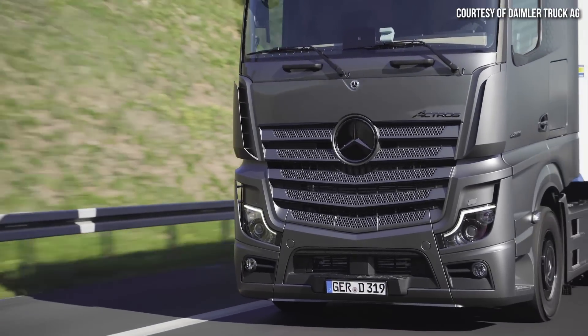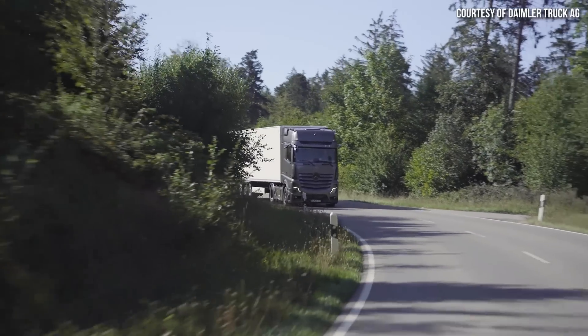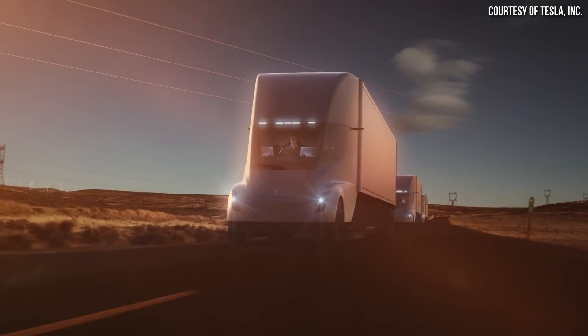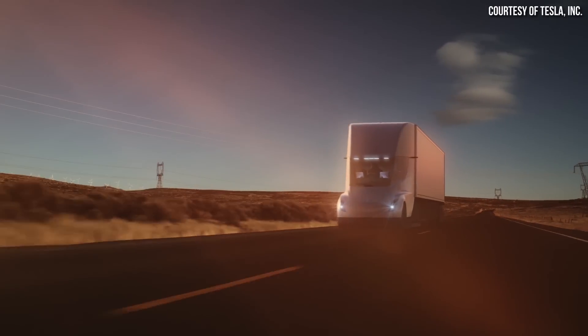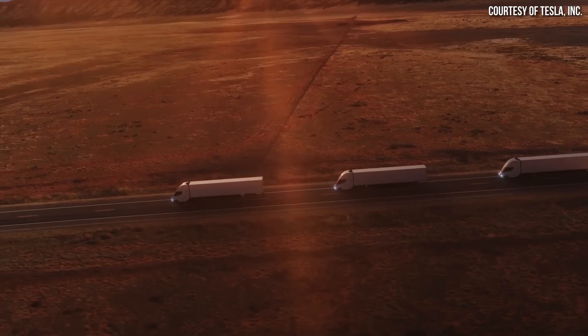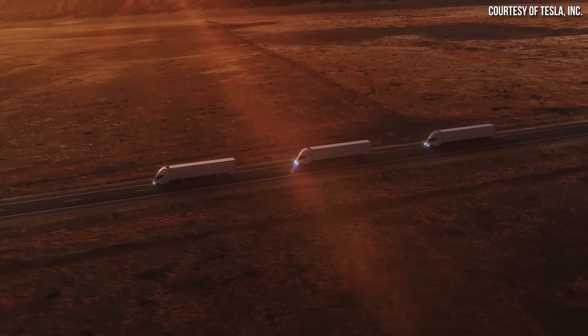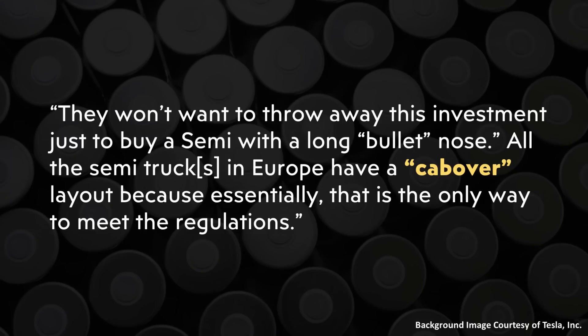Europe is very strict about how long trucks can be. Because of this, European trucks are actually very short and have flat front ends, and companies have optimized the size of their trailers to maximize cargo capacity. If you brought in a longer truck like the Tesla Semi, many of those trailers optimized for the European truck design would probably not be legal to tow behind it. Those companies who have invested a lot of money in trailers won't want to throw away that investment just to buy a semi with a long bullet nose. All semi-trucks in Europe have a cab-over layout because essentially that's the only way to meet the regulations. In Europe, the cab is built over the engine, as compared to the North American market where the engine sits at the front, giving trucks that really long front nose.